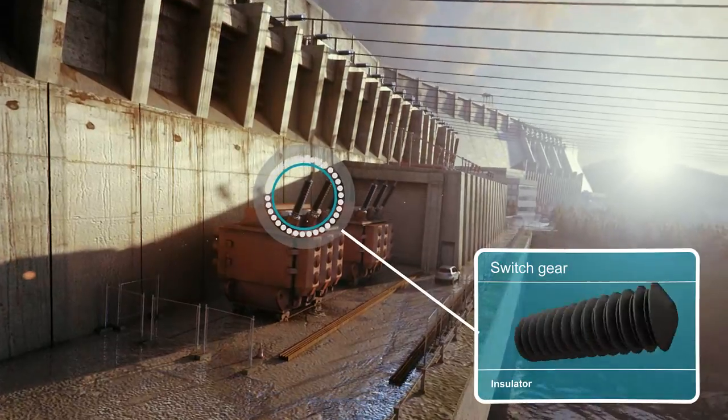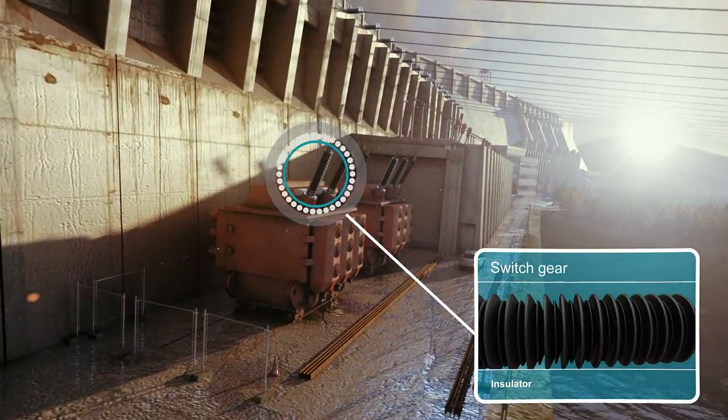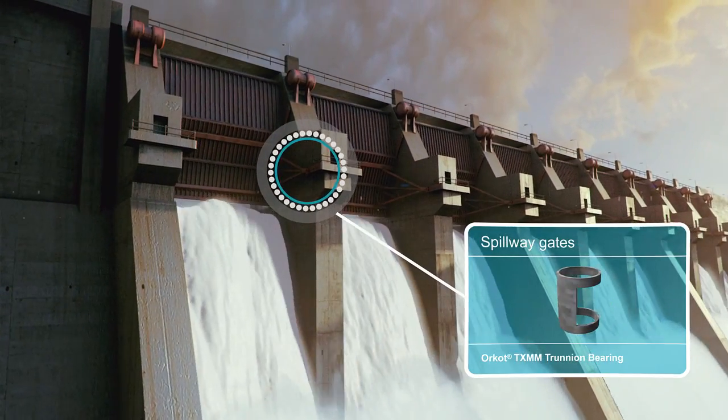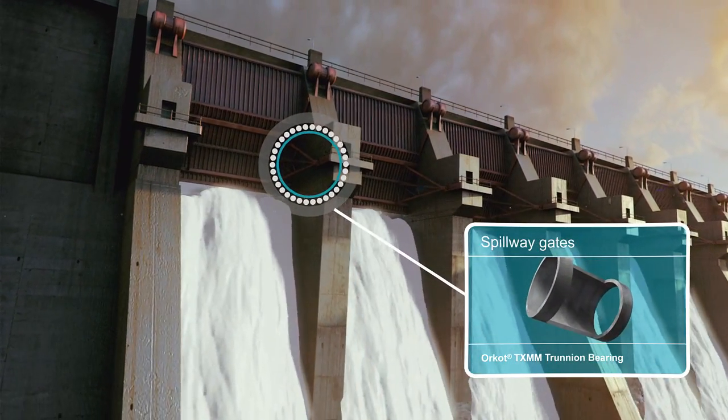Shatterproof silicone insulators ensure safety while maintaining high voltage, while Orcot trunnion bearings on the spillway gates guarantee long life even under the harshest conditions.